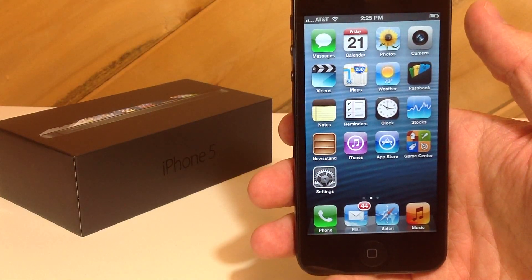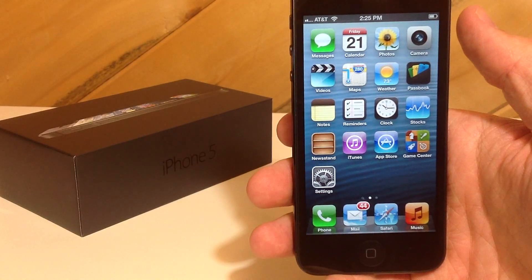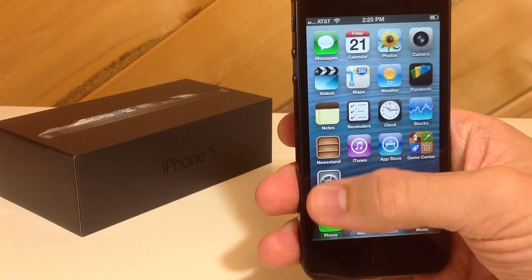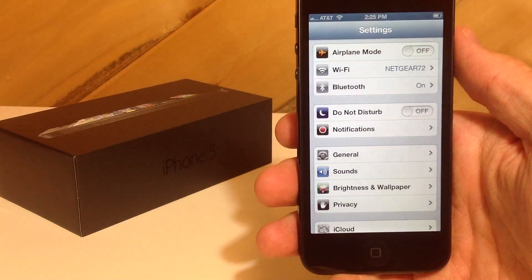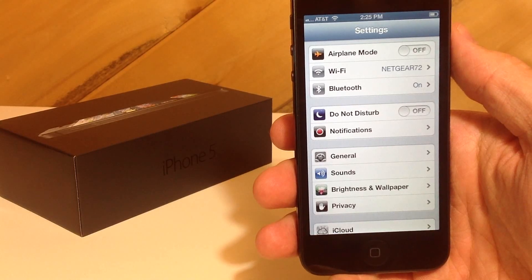What's up YouTube? This is iTweeks here and I'm on video number 4 for the day. What I want to talk about on this one is going to be iOS 6 and the Do Not Disturb function. Now what Do Not Disturb does is you still receive phone calls, texts, messages and everything like that.